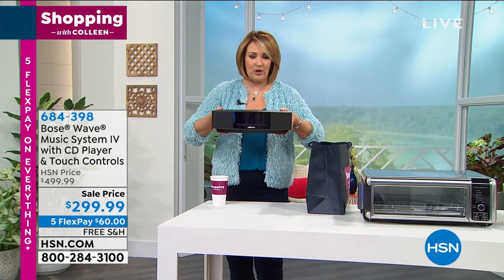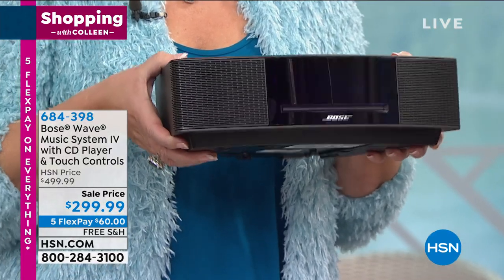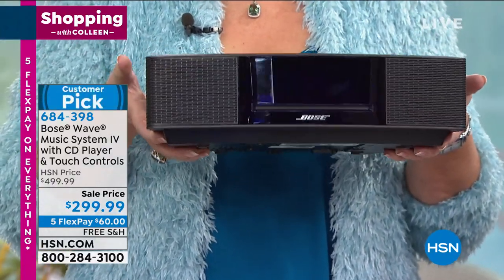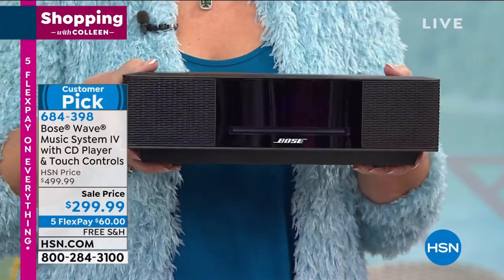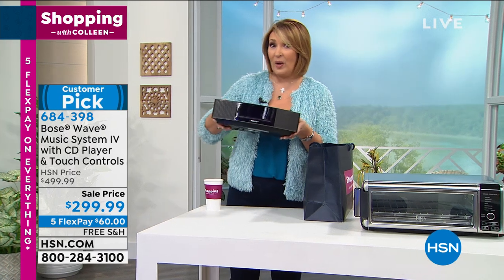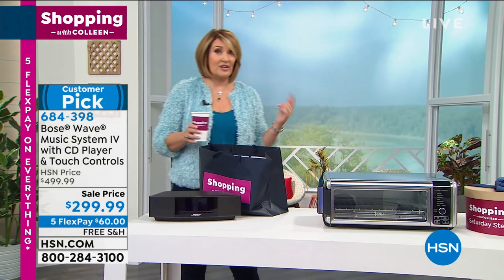Are you a fan of Bose? We have two of these in our house. This is the latest and greatest — it's a Bose 4. This is like having a band in your living room, like having a concert hall. My husband keeps it in the garage because he likes to tinker, and it's literally like having a concert hall in the garage. The sound is amazing. Normally this is $500, but we have the best deal anywhere on the Bose Wave music system at $299. It is a steal — $200 off today. We'll get more details coming up with Justin Smith.